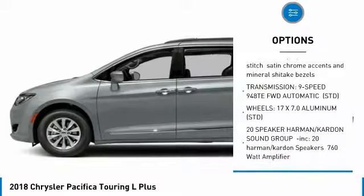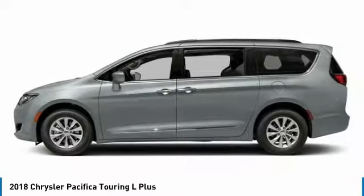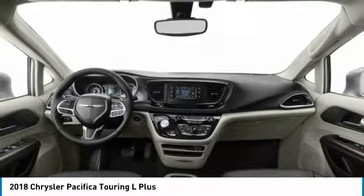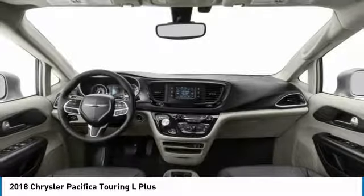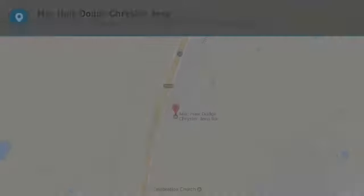navigation system, traction control, keyless entry, anti-lock braking system, backup camera. This isn't just a vehicle — it's an experience. So stop in for a test drive today.